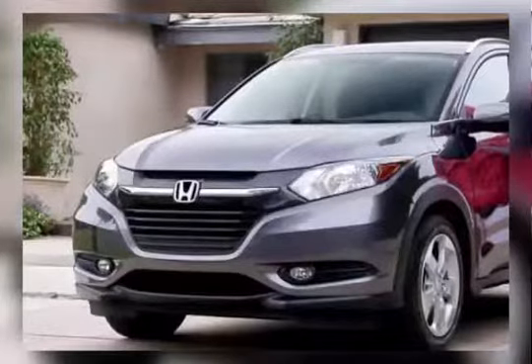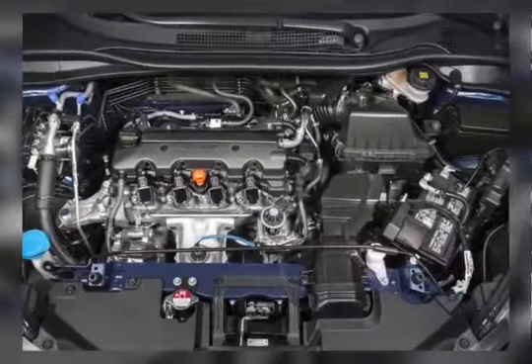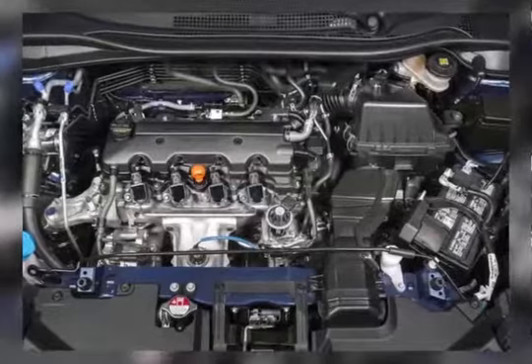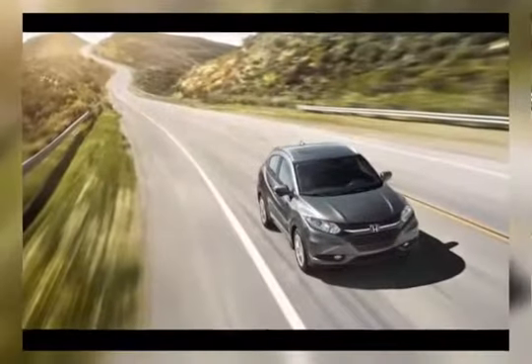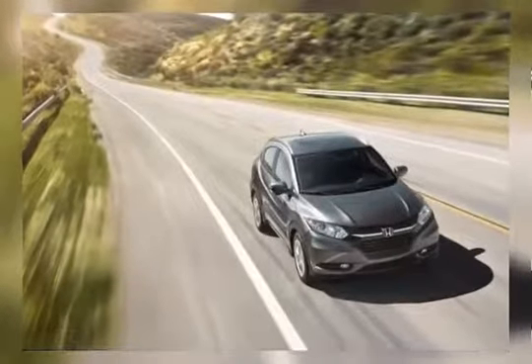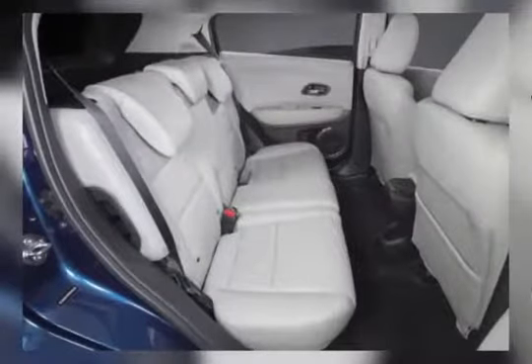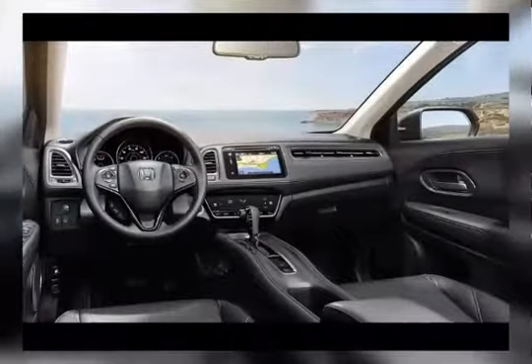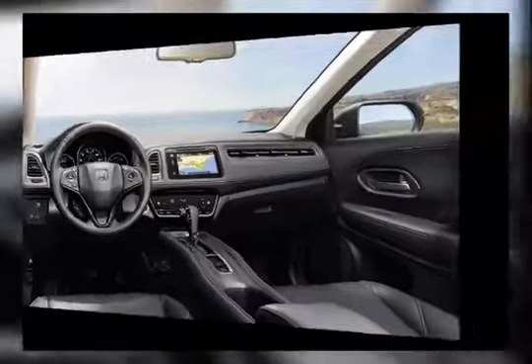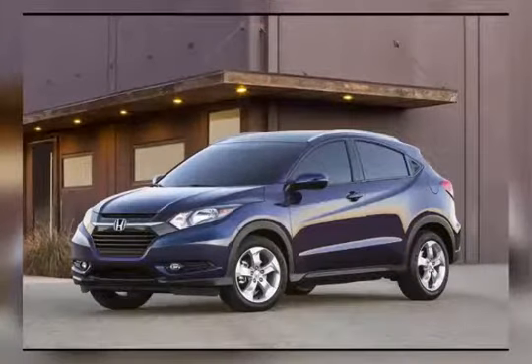2018 Honda HR-V Powertrain. The powertrain is the easiest part to write about. The 2018 Honda HR-V will take after the previous model and will have exactly the same line-up. There are going to be two different engines on offer, but customers won't have a possibility to choose — one engine is going to be offered to the American market and the other to Europe. Honda does such things very often, so it is not a surprise there are different power units for different markets.